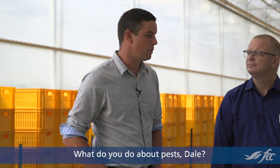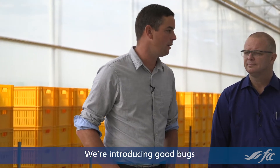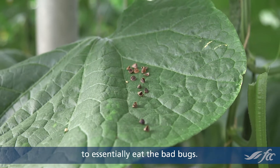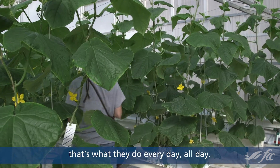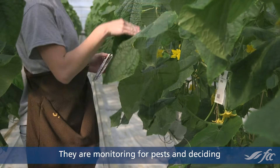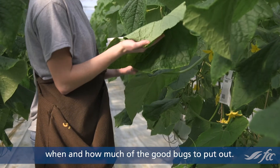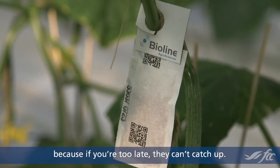What do you do about pests? We do a lot of our pest control biologically, and we're introducing good bugs to essentially eat the bad bugs. We have a team, and basically that's what they do — every day, all day, they are monitoring for pests and deciding when and how much of the good bugs to put out. Timing needs to be very precise because if you're too late, they can't catch up.